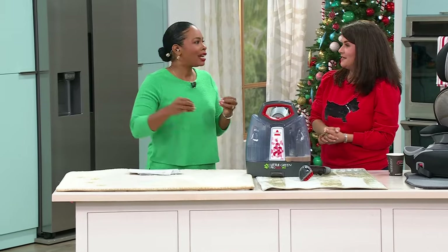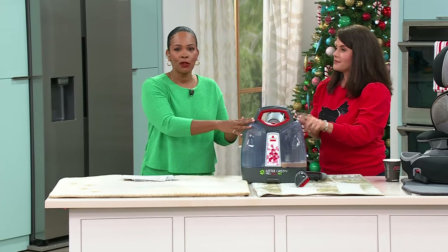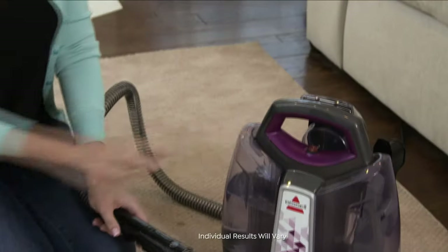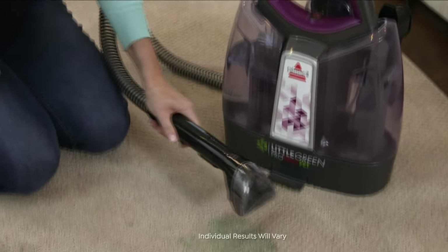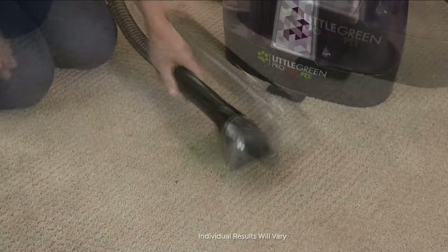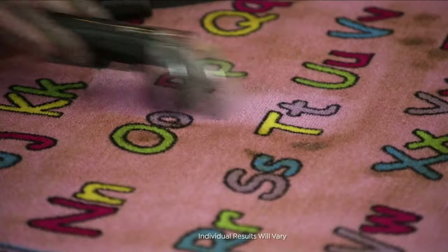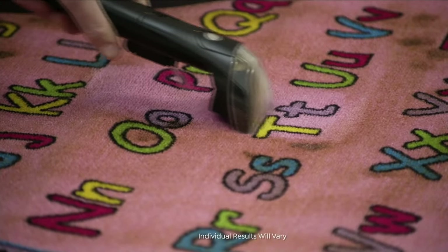You don't plan for a spill — it just happens. That's why if you're saying 'everything's clean right now,' once you get this you're going to go 'how did I ever live without it?' It's our Today's Special. The way you order is on hsn.com — it's right there on the home screen, one of the first things you see when you start scrolling. You can use the HSN app as well.